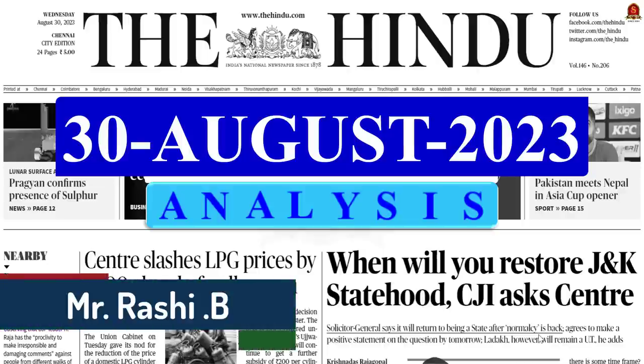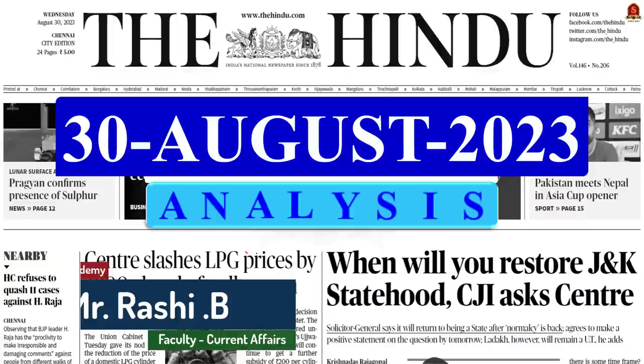Good evening aspirants. Welcome to daily news analysis by Shankar IAS Academy. Today's date is 30th August 2023.